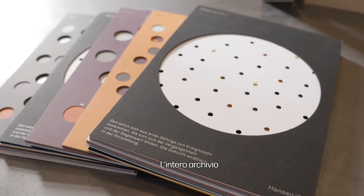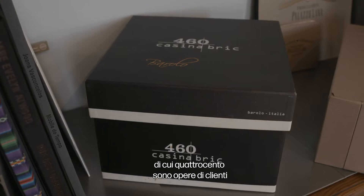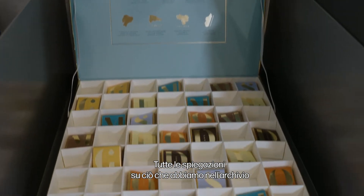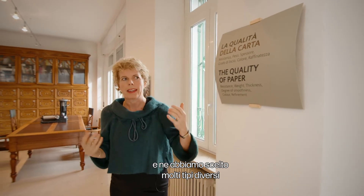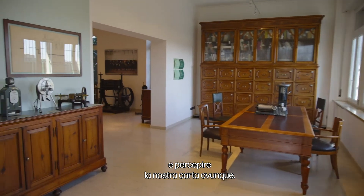The whole archive holds around 2,400 pieces and 400 of those are clients' projects. You can see that all the explanations about what we have in the archive are made on our paper, and we've chosen many different kinds so that you can always touch, feel, read, and perceive our paper everywhere.